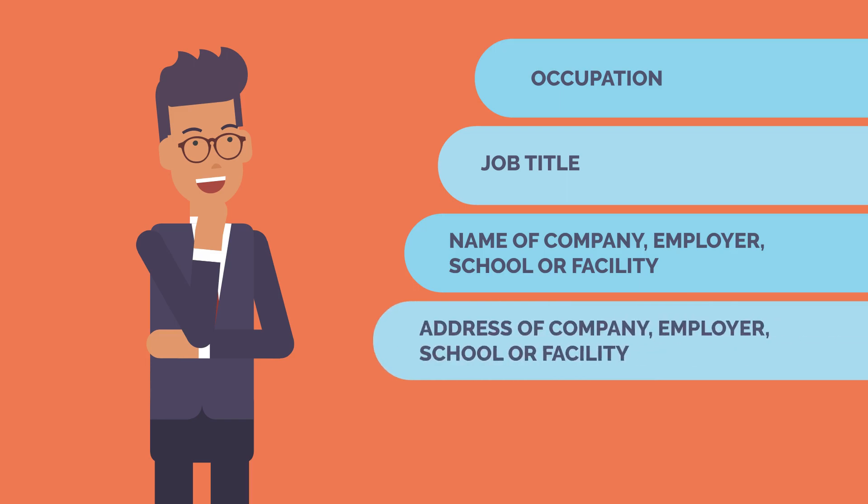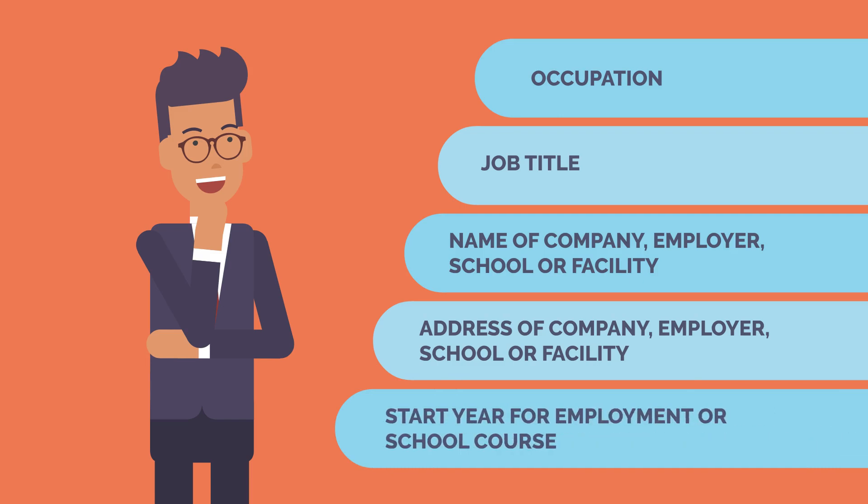Address of company, employer, school or facility: Applicants will need to select the country and city where their employer or school is located.